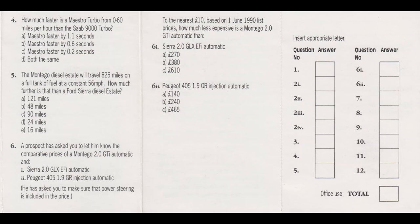Question 4: How much faster is a Maestro turbo from 0 to 60 miles per hour than the Saab 9000 turbo? Write A, B, C or D in one box only.